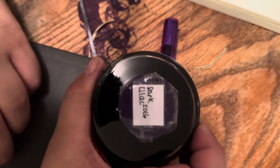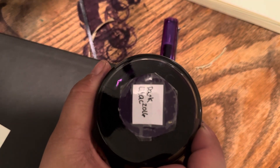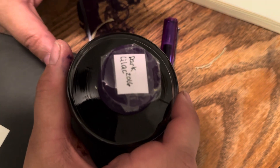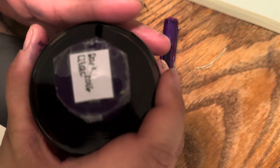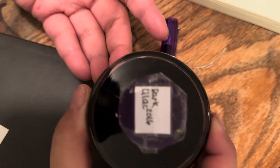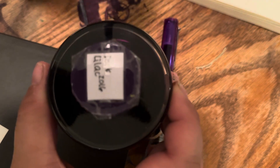Moving on to today's ink — it is the famous, or infamous, 2016 Lamy Dark Lilac, the original. Because I was into fountain pens back then, I was lucky enough to get my hands on more than one bottle, so when this one runs out I do have more. I also like the new one and I have a bottle of that too, which is a standard line and not a limited edition.